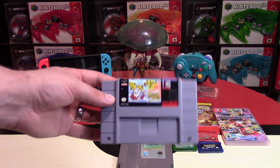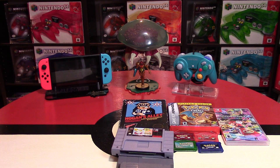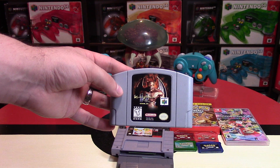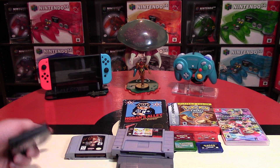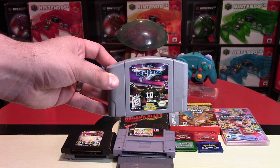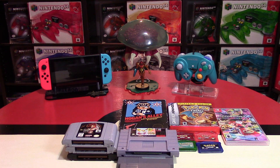Going to the Super Nintendo, I picked up Ren and Stimpy Fire Dogs for about $28 — it's actually a pretty rare game that not a lot of people know about. Moving to the N64, I got Killer Instinct Gold — this is part of the Rareware collection — for about $10 or $12. Turok Rage Wars was like $5 or less; I already have Turok 1, 2, and 3 but not Rage Wars. And NFL Blitz was $1, a really fun arcade game for N64.